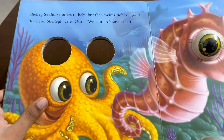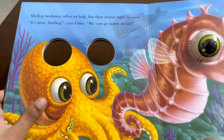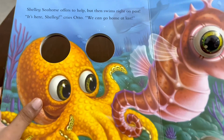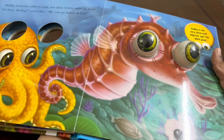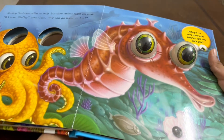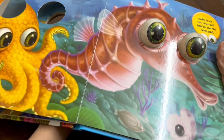Shelly offers to help but then swims right on past. It's here, Shelly, cries Otto. We can go home at last. Shelly is not very observant — help us spot the black pearl. Shelly is not very observant, so let me help her.